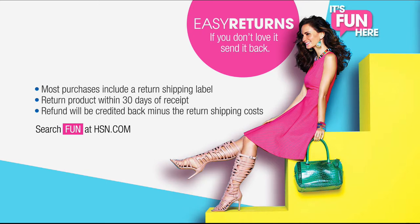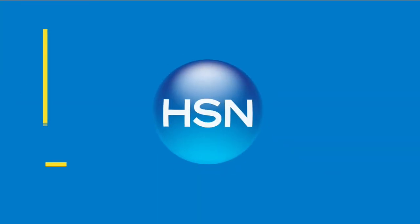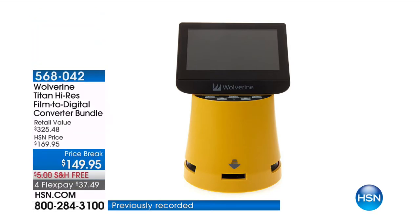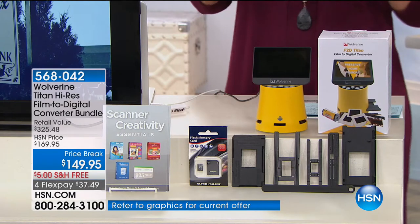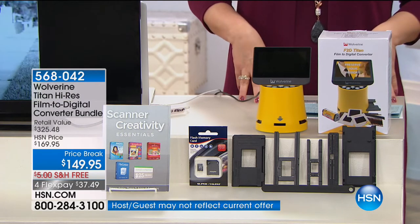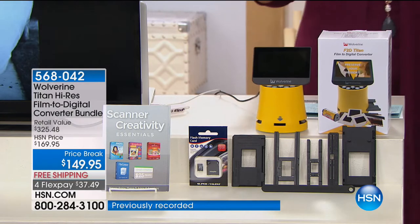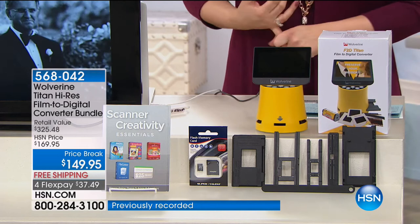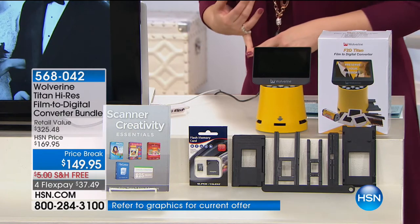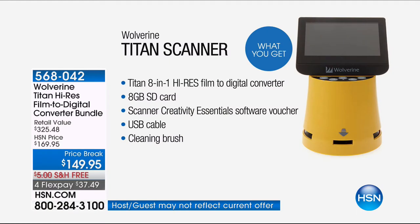Maybe you have tons and tons of boxes of old film and memories stored up in your attic, basement, or garage. This Wolverine Titan high-resolution converter takes any of seven different film formats — even microfiche — and digitizes them, preserving the photos and the film. Maybe it's film of your parents getting married, or grandma in the kitchen laughing on Christmas — preserve those wonderful priceless moments.